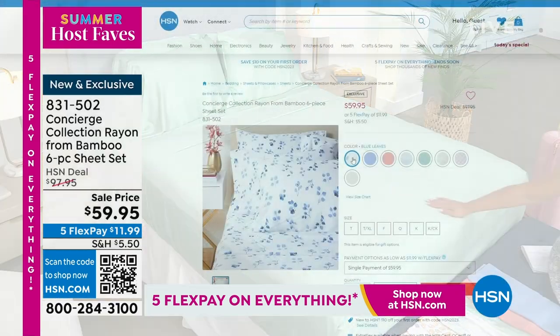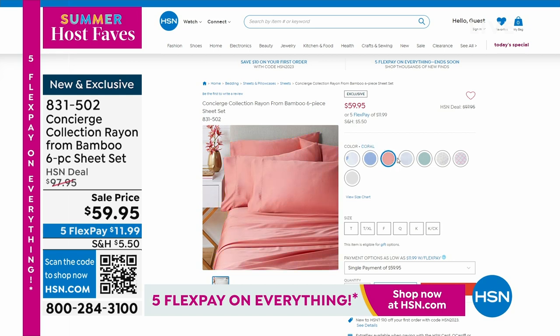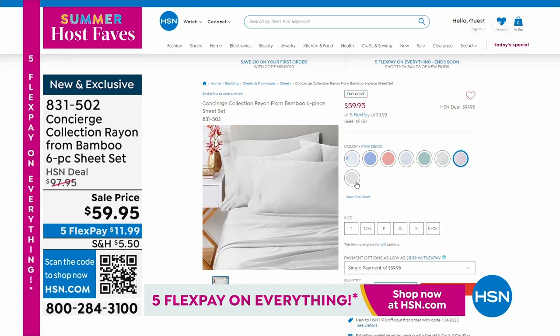With the exception of the Twin, you'll get two pillowcases. There's all the colors you can see. It's brand new, it's exclusive, you're the first ones to shop it. You're shopping it at under $60, so we're about $30 off.